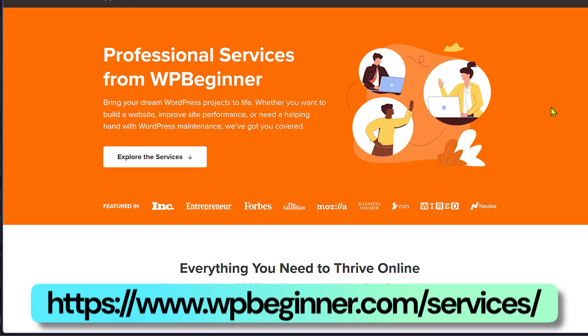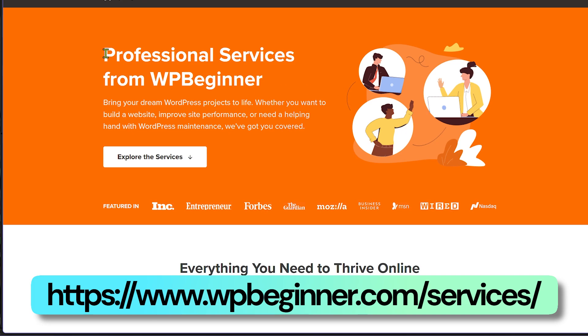If you think anything in this video is too complicated to execute, go to WPBeginner's page — linked in the description and pinned comment — and just hire WPBeginner to manage and speed up your WordPress website. Now if you want to implement everything yourself, let's get into the technical tips.